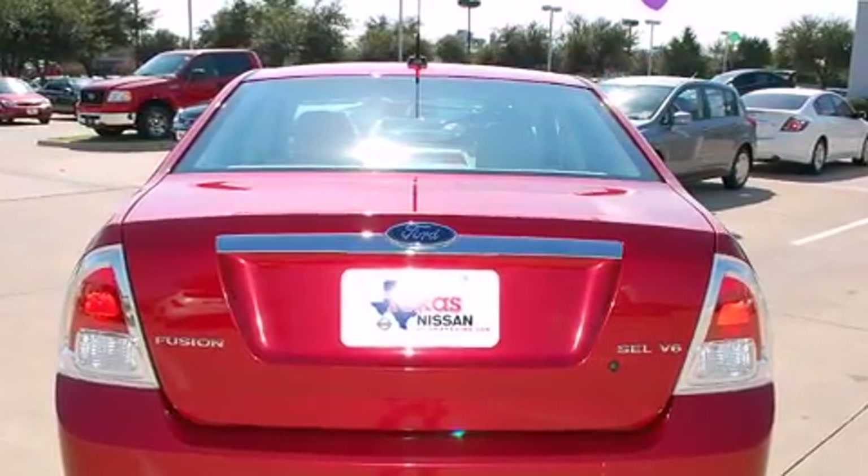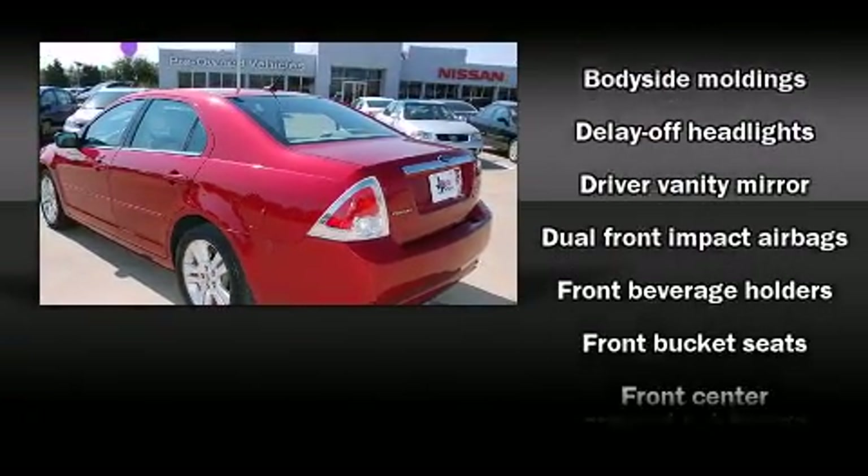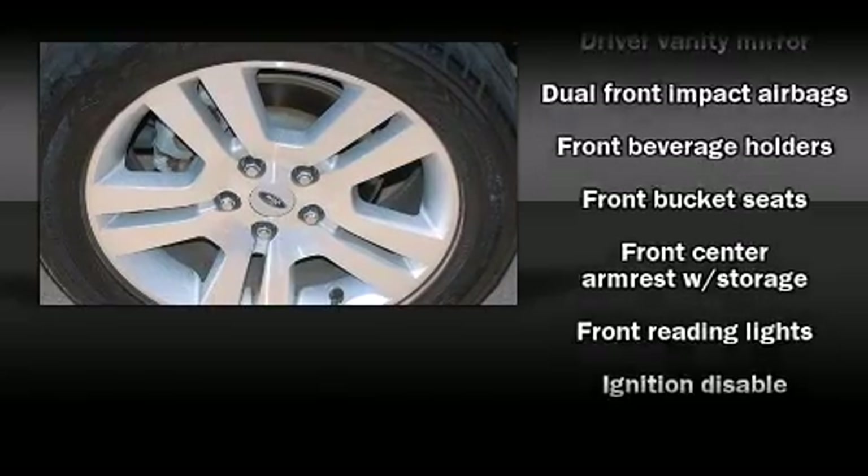Top features include cruise control, a trip computer, an automatic dimming rear-view mirror, fully automatic headlights, and one-touch window functionality.